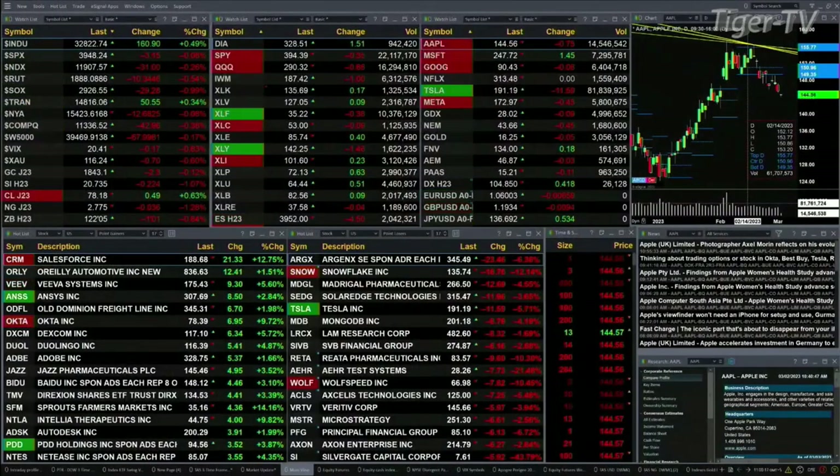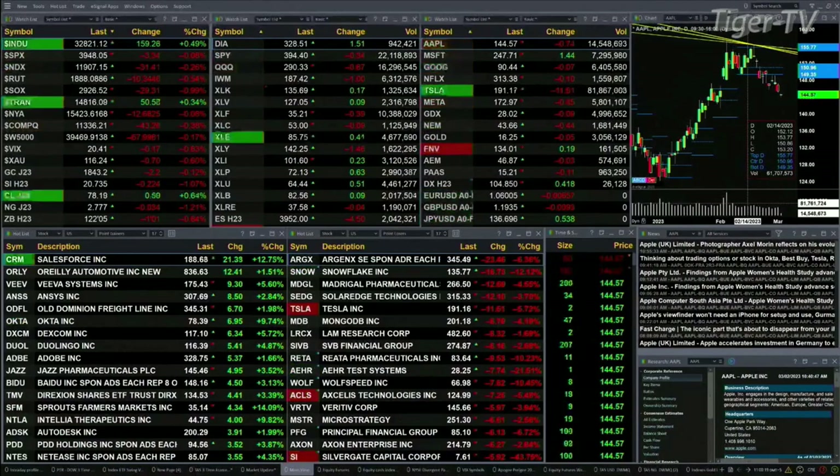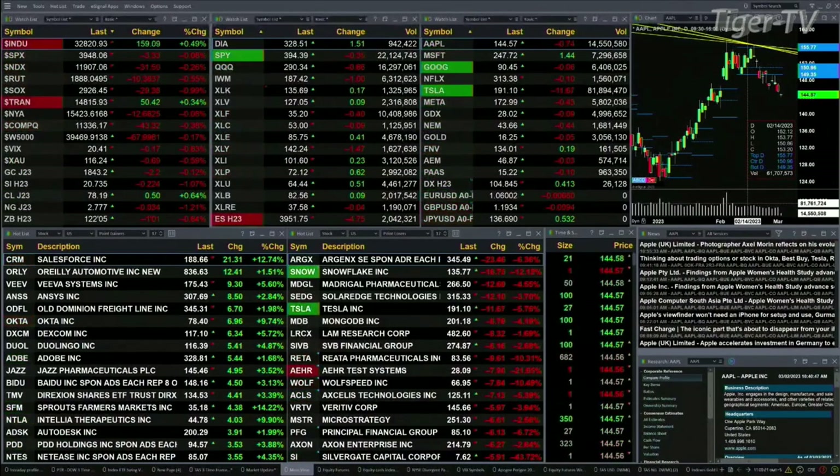The Dow's up 152, about a half a percent. The Dow Transports are up about 49. The S&P is up 4.3 right now. NDX is down 31. Russell's up 10 points, about a half percent move to the downside. The S&P is trading off about 1%, 29 points.